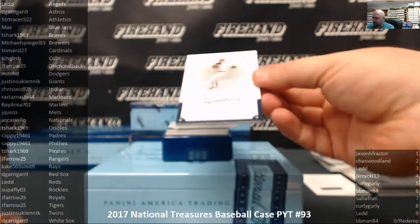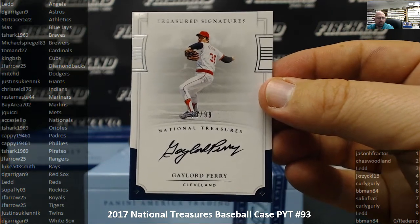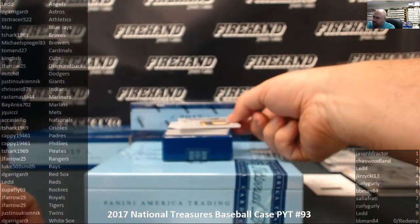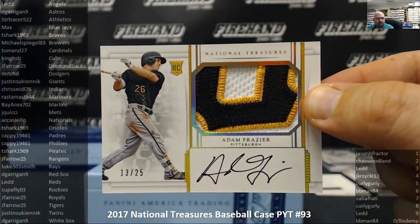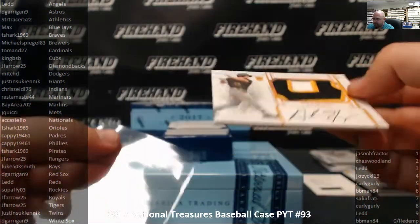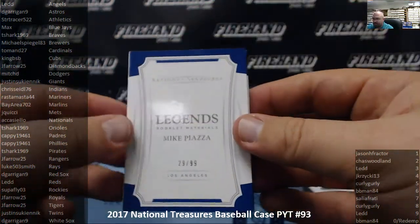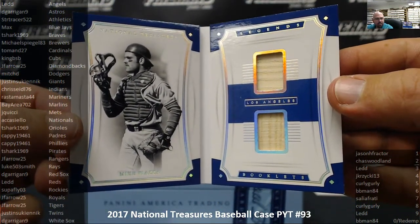Next up, for the Cleveland Indians, number 33 of 99, Treasured Signatures — Gaylord Perry. For the Cleveland Indians and Chris Seidel. Next up, another RPA number 25 — this is 13 out of 25 for the Pittsburgh Pirates. Adam Frazier. T-Shark 1969 and the Pirates. Our book card is a Legends Booklet Material for the LA Dodgers, number 29 out of 99, Mike Piazza — two pieces of game-used. Dodgers and Mitch D.